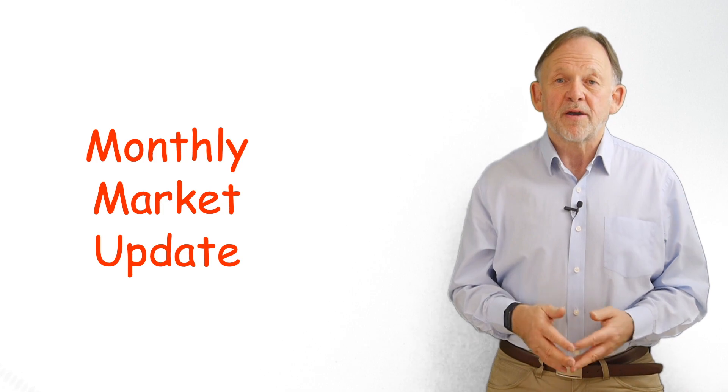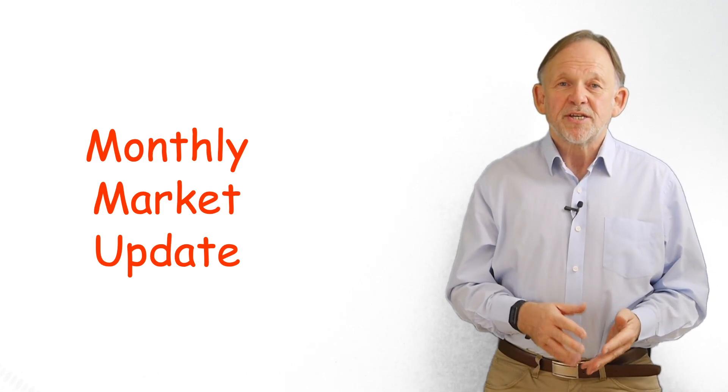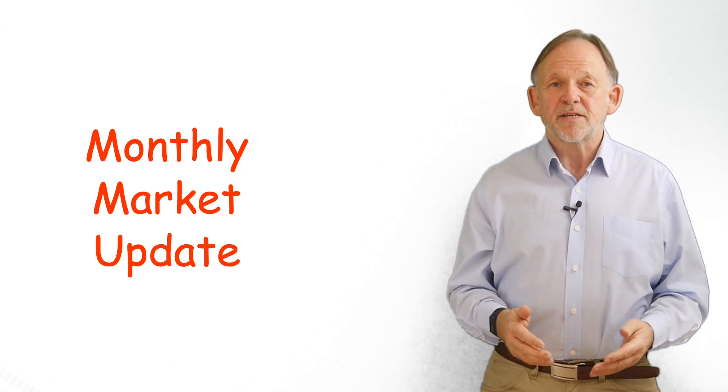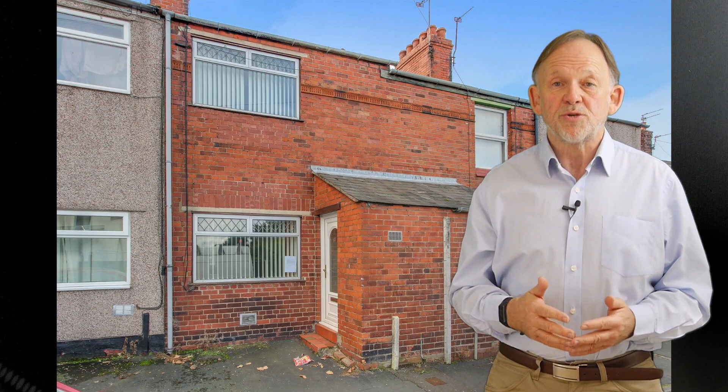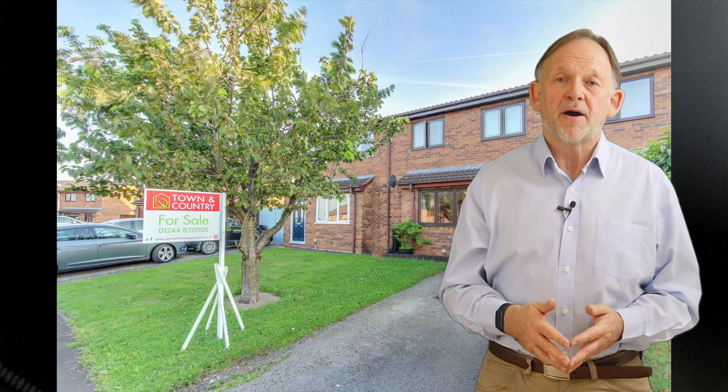Having spent more time than ever before in their homes, some people have decided that they don't like them as much as they thought. On top of all this, interest rates continue to be at an all-time low with some fantastic mortgage deals available. All of these things put together mean that there is a supply and demand issue with the market — more people looking to buy than sell.